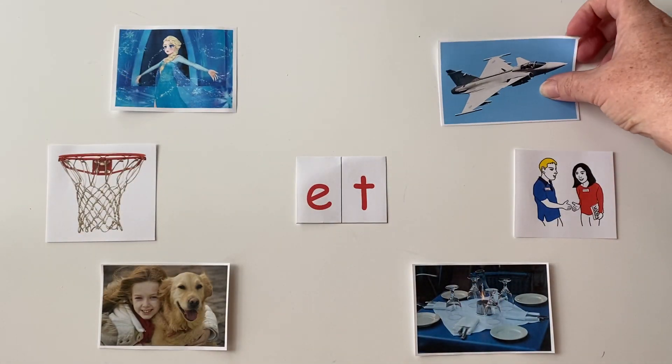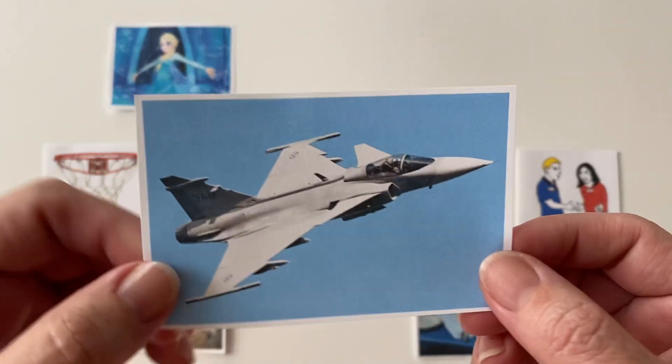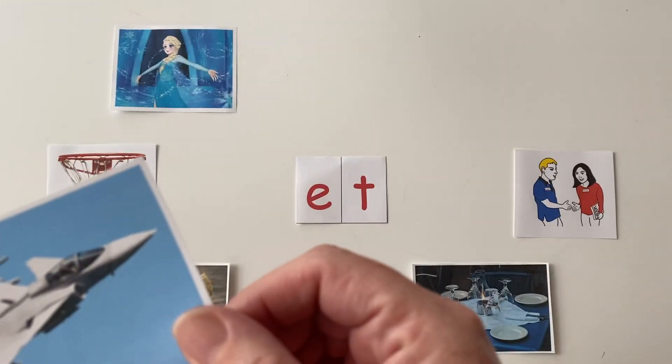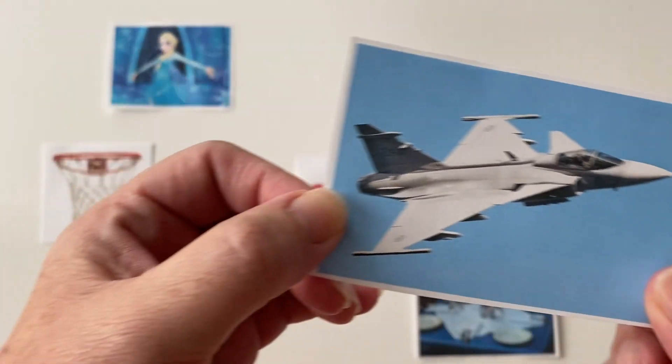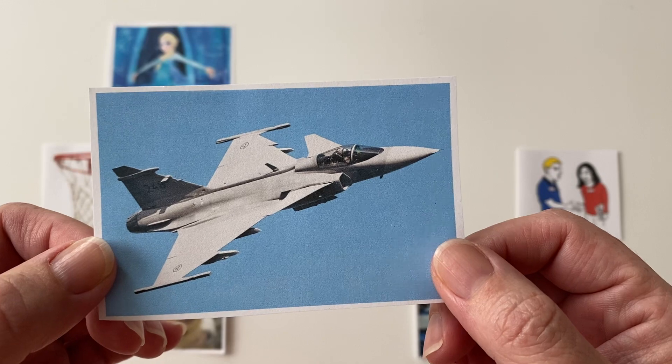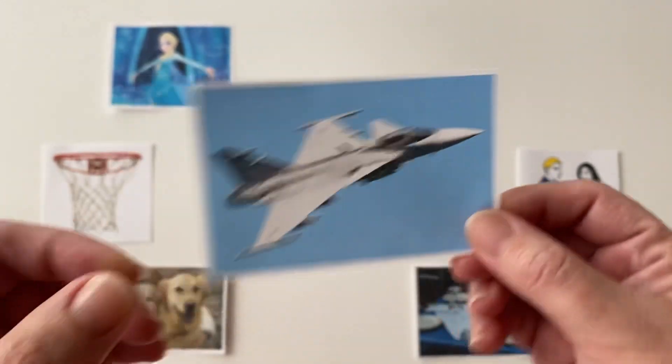Our next picture is a picture of an aircraft. It flies really fast in the sky. This is a jet. Say "jet." Awesome.